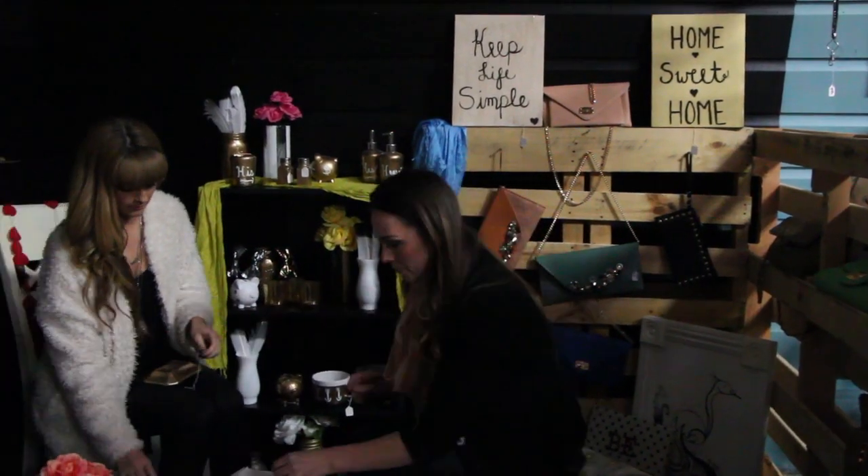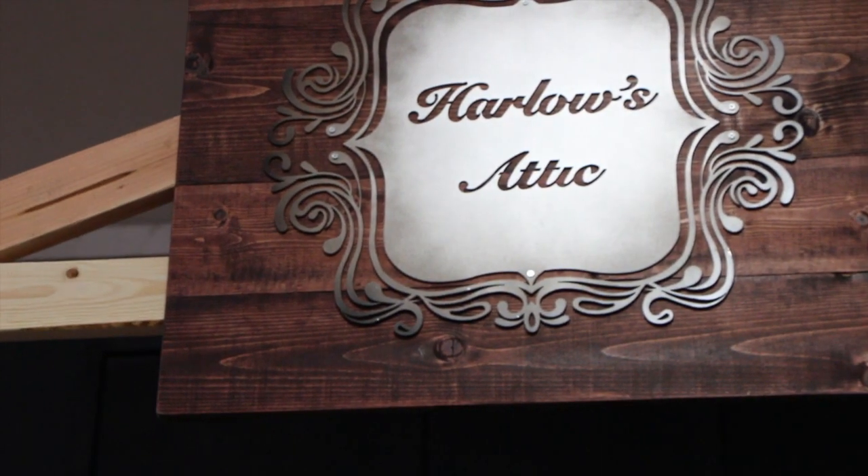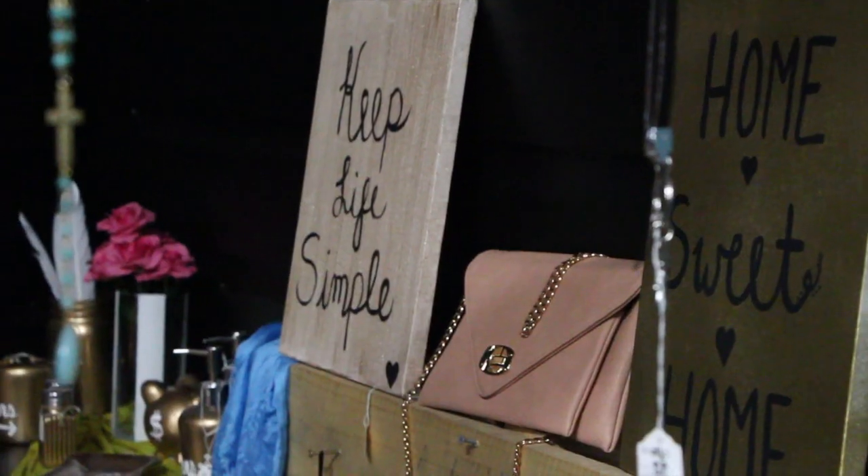Don't forget, February 9th from 12 to 5, we will be here for a meet and greet and a grand opening for booth number 232, Harlow's Attic. We will be doing a raffle, so make sure you come, put your name in the raffle, and you'll be winning a special piece from Harlow's Attic. Don't forget to follow us on Instagram, Facebook, hashtag Harlow's Attic.